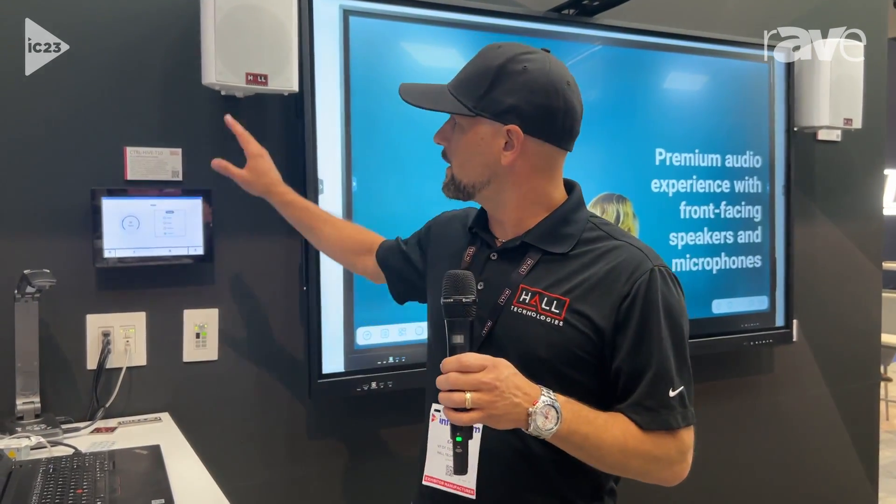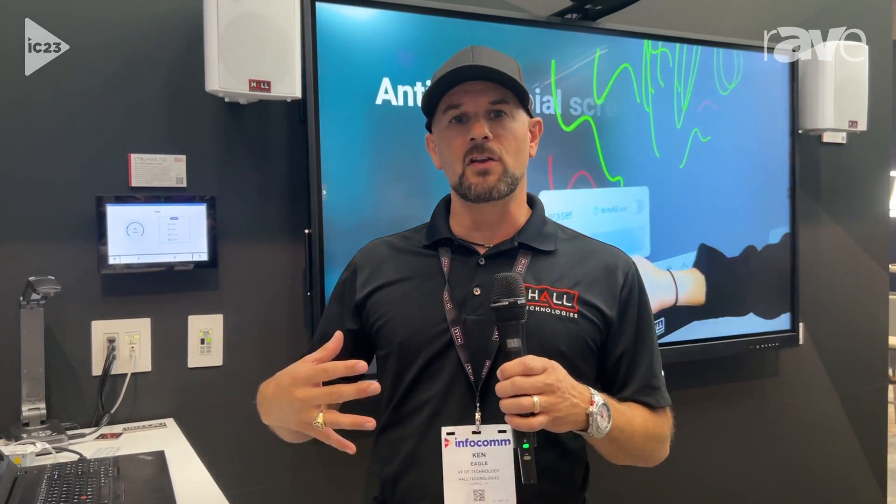Like our PTZ camera or EPTZ cameras — you can even use our video bar. All the cables that Hall makes are designed to work directly with the system. Our microphones, even our on-wall like you see here and our in-ceiling speakers, can all be packaged together so you can use Hall as one name to get an entire solution.